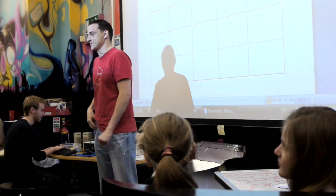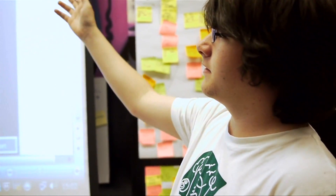A typical Bridge 21 learning experience involves setting a team a project or an assignment, giving them the time and the support to do it, and then getting them to come back and present and demonstrate how they've achieved what they set out to do.